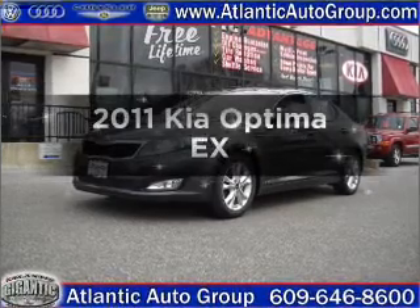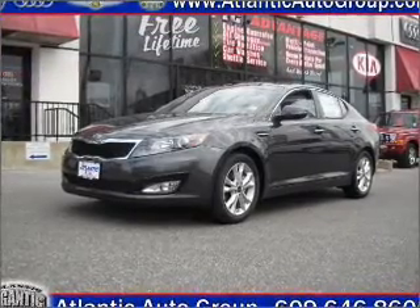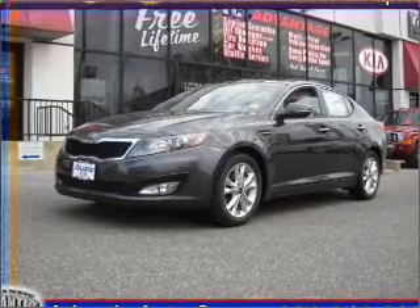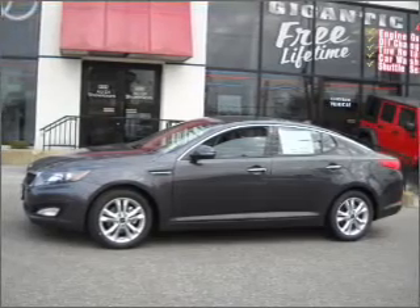Introducing the 2011 Kia Optima. If you're looking for an automobile with great attributes, look no further. With an efficient four-cylinder engine that responds smoothly to its six-speed automatic transmission, premium wheels give a more luxurious look. The anti-lock braking system will help deliver you safely to your destination.